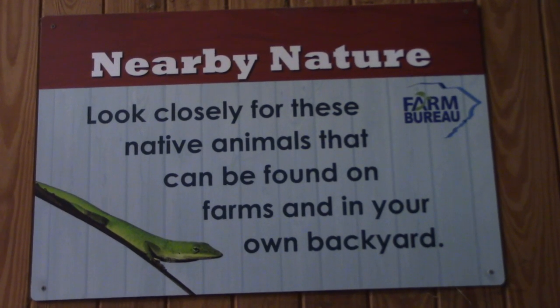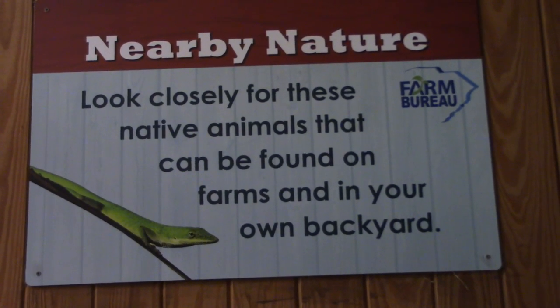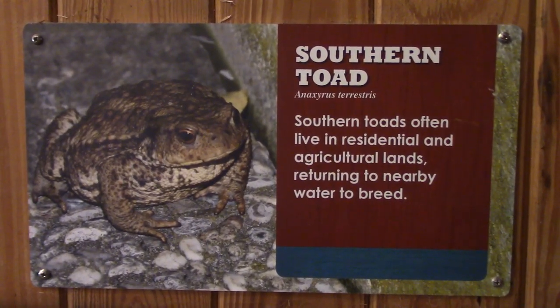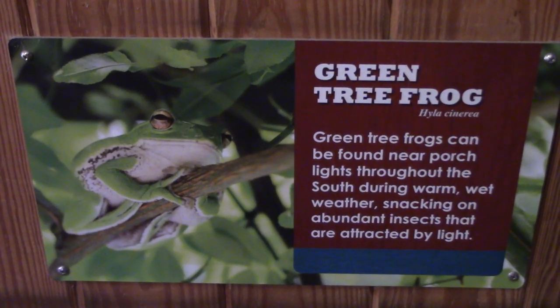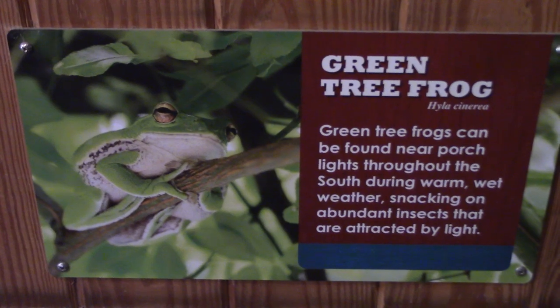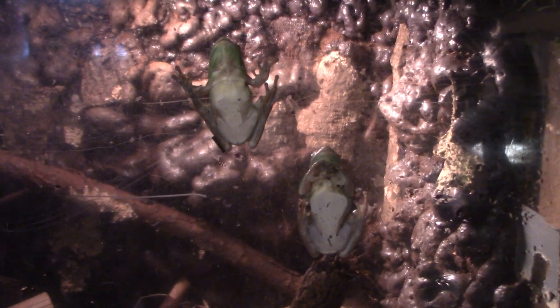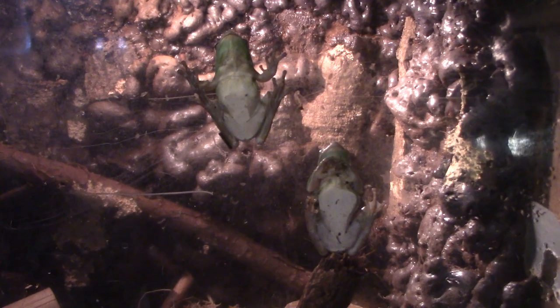There's a 'Nearby Nature' exhibit for native animals that can be found on farms and in your own backyard. Got a southern toad just sitting there relaxing. Green tree frogs — see how they stick to the glass. I've got these guys on my windows and on my front storm door. It's good to have them around your home because they eat little bugs, mosquitoes especially.